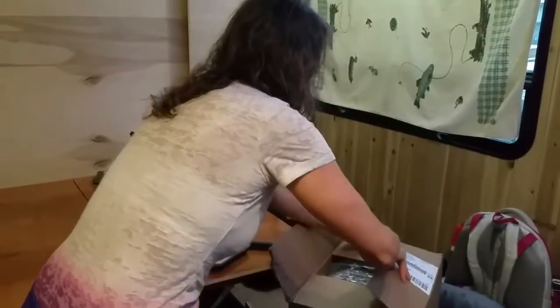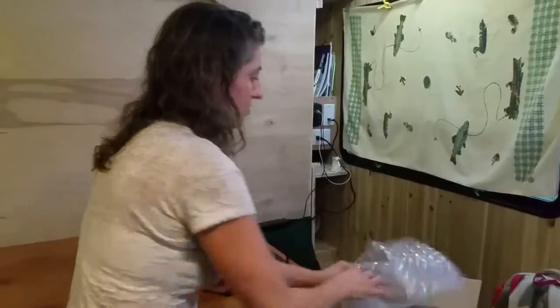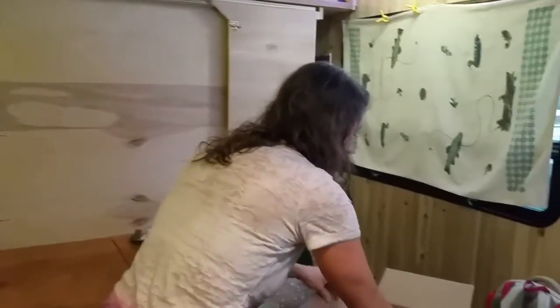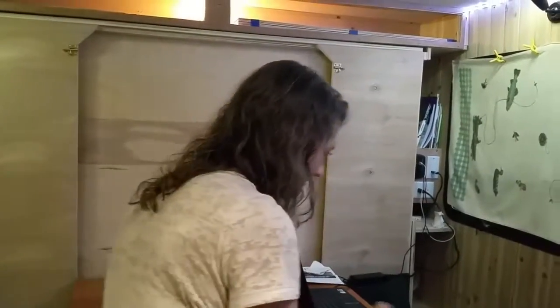I'm always excited every month because these are products that I use to do for our make and takes and products that I use. The Chocolate Essence! The Cinnamon Nutmeg and Clove! Yummy! I'm so excited — I forgot about that one.